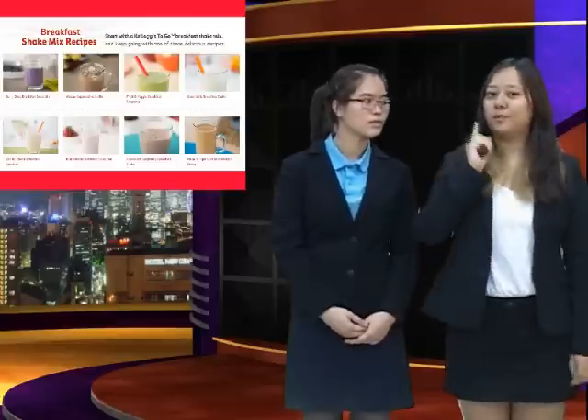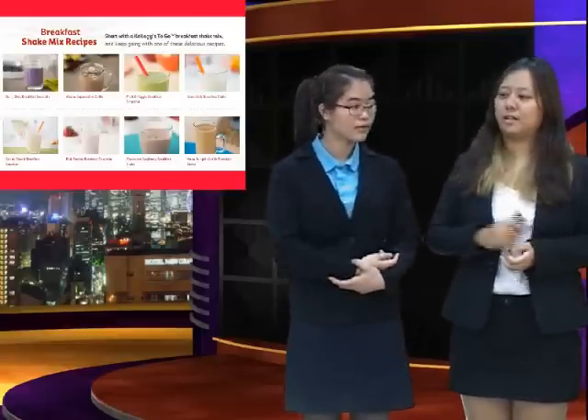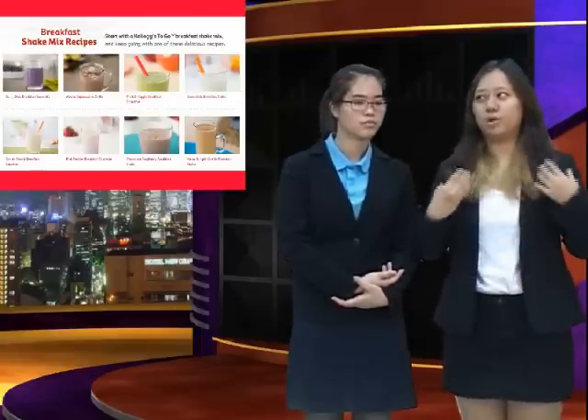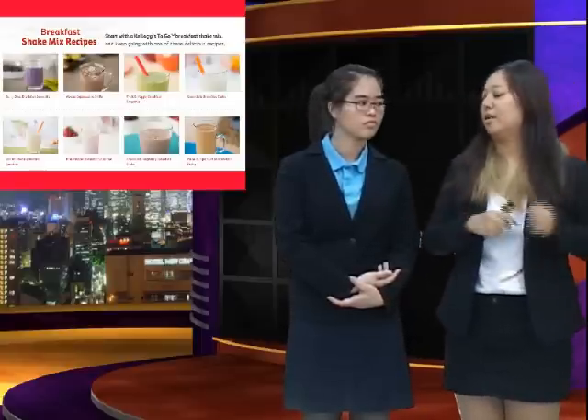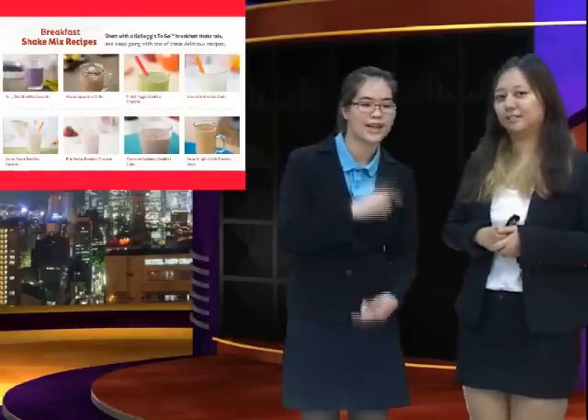Have you tried this before? Yeah, I mixed some bananas with the Milk Chocolate powder with our Kellogg's To Go — it was so delicious! Wow, I will try it next time.